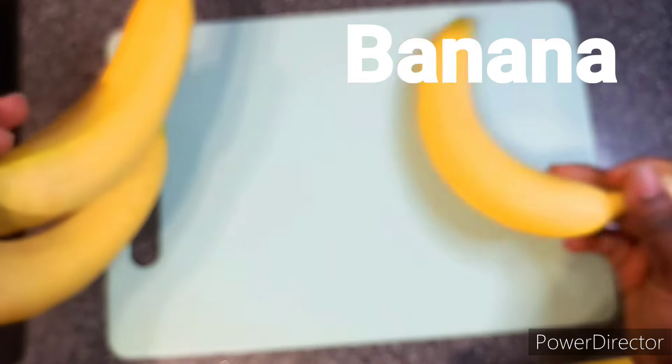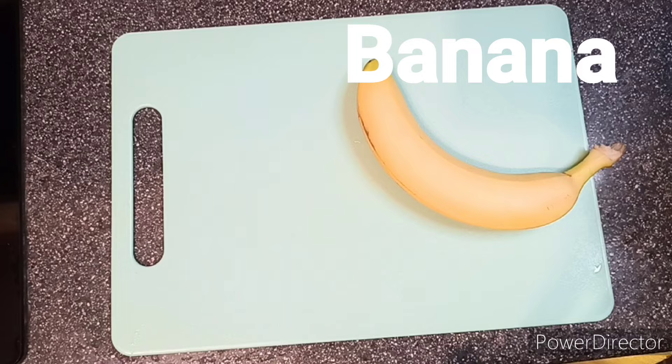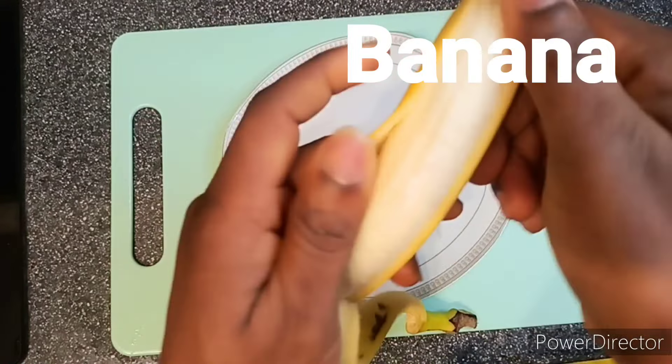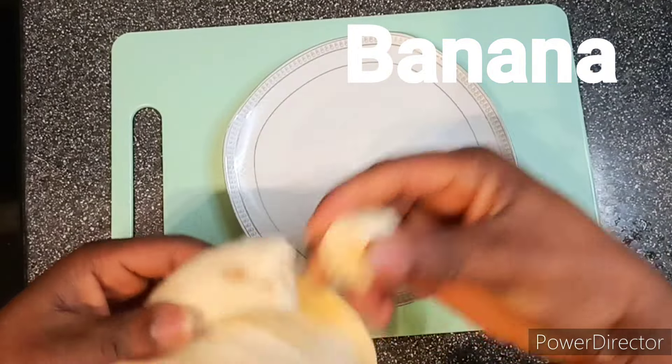Hey there! Looking to boost your overall health and well-being? Look no further — we've got the perfect recipe for you: the ultimate health-boosting smoothie. This smoothie is packed with goodness and is super easy to make.